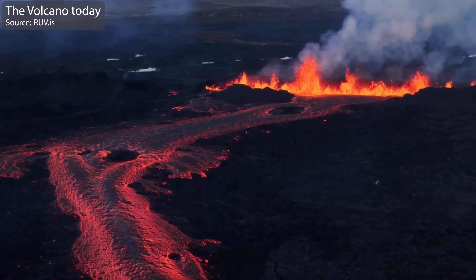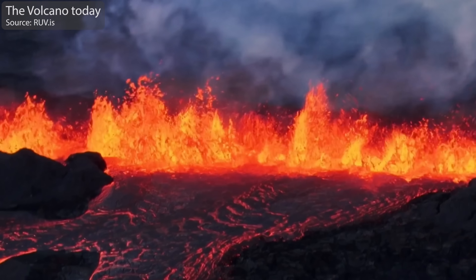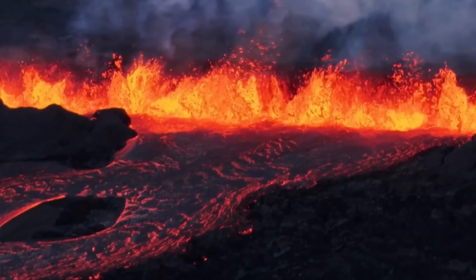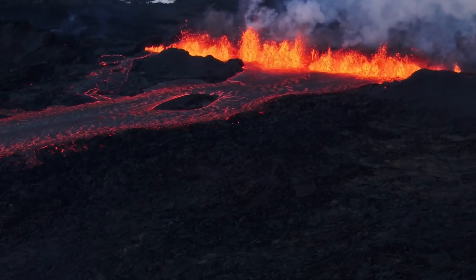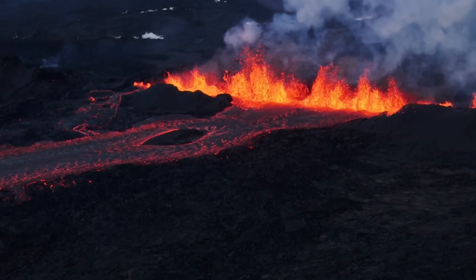Hello and greetings from Iceland. In this update, I will be looking into the current situation as the eruption is powering down, and I'm also going to look into the future from different scientific views that have surfaced with the lava in the last several days.